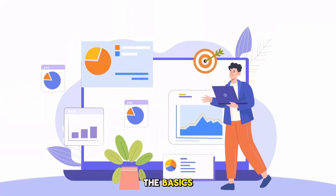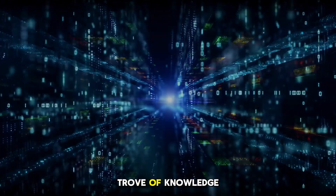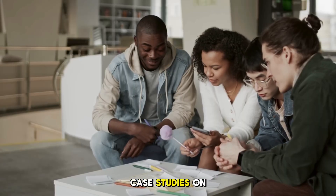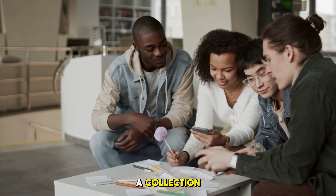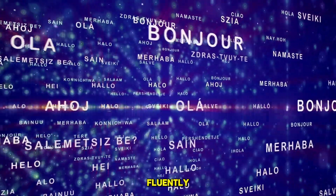Let's start with the basics. What is a people analytics resource library? Think of it as your digital or physical treasure trove of knowledge — everything from dashboards, reports, and templates, to articles and case studies on HR data and analytics. It's not just a collection. It is a strategic hub that empowers you to make informed decisions, solve real business problems, and speak the language of data fluently.